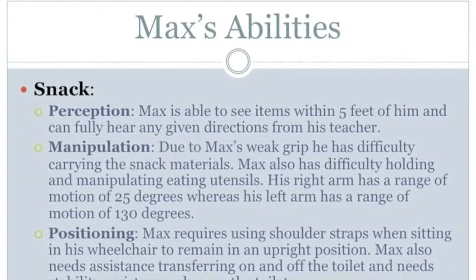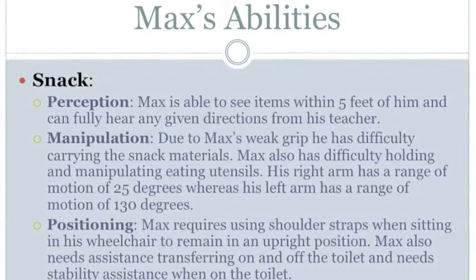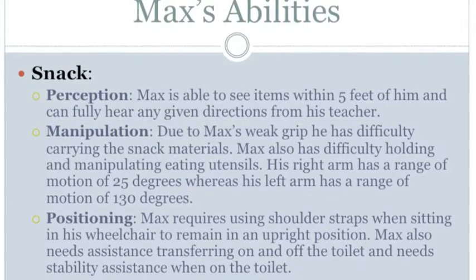Max's abilities in regards to snack. For perception, Max is able to see items within 5 feet of him and can fully hear any given directions from his teacher.